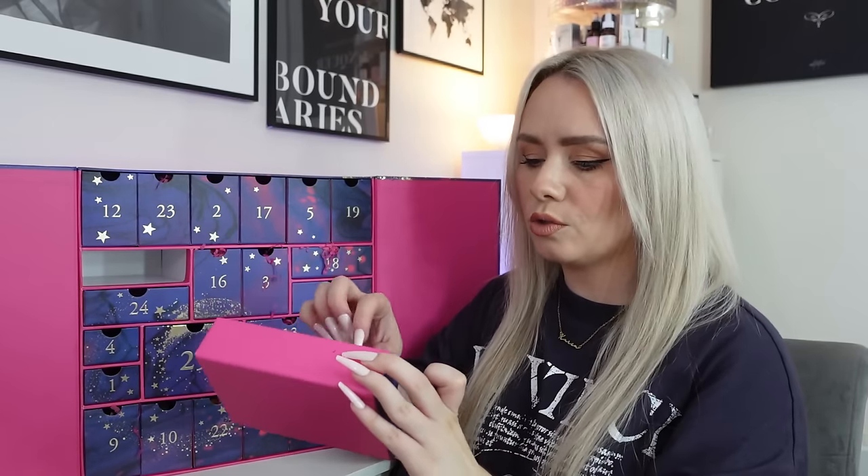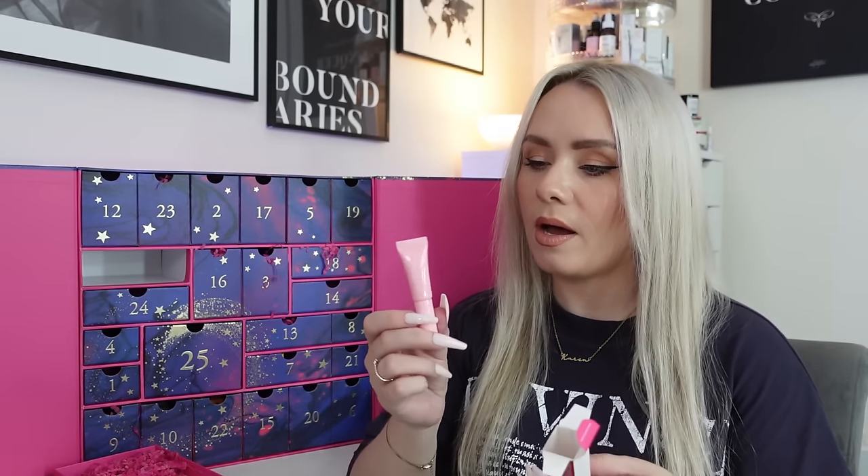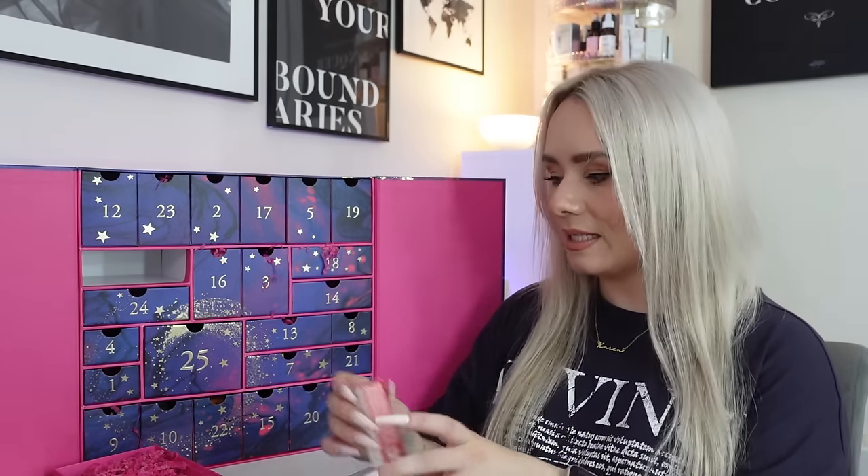Day eleven is from Clarins - the Lip Perfector No. 21 with Shea Butter. Shade 21 is Soft Pink Glow. I've never used this before. It's 5ml - online the 10ml is £17.50, so this is worth about £8.50. It smooths, softens and visibly plumps lips with Shea Butter enriched with Vitamin F, with a sensorial melting texture scented with a delicate vanilla scent. The applicator looks so cool and soft - it's a twist-on. I'm excited about that.